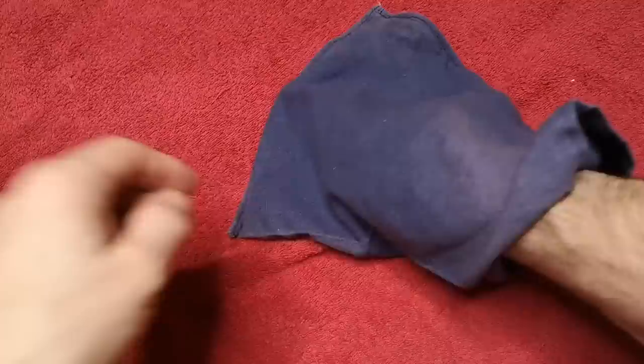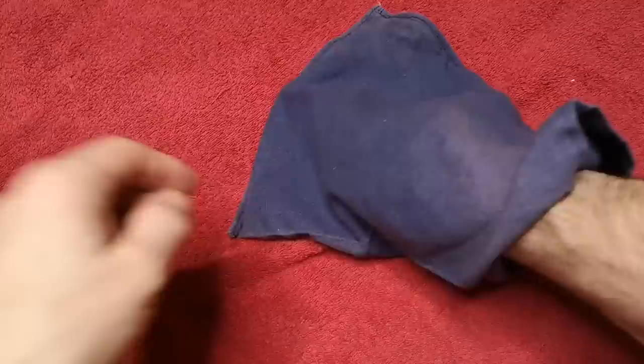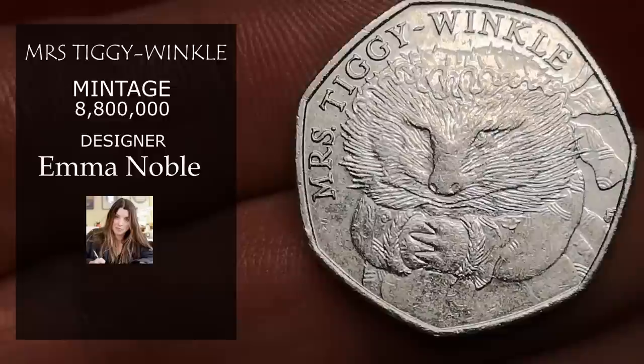We've got another Potter — this is Mrs. Tiggy-Winkle, also from 2016. Not quite as popular as Peter Rabbit for some reason, so I'm just going to say 75p for that one.